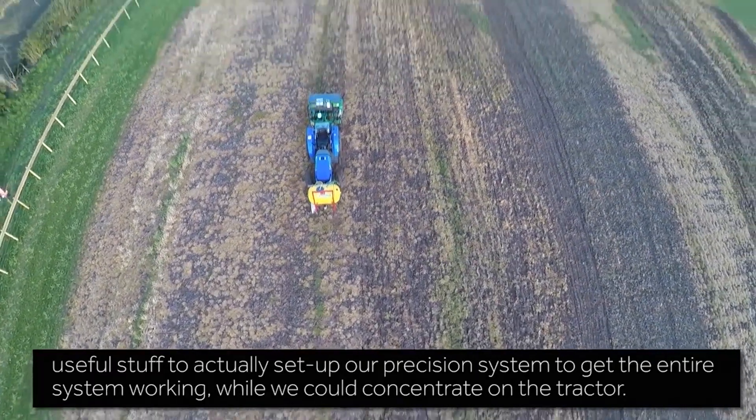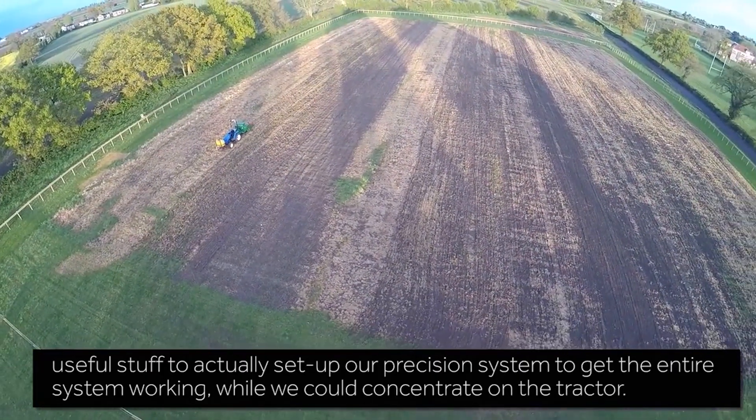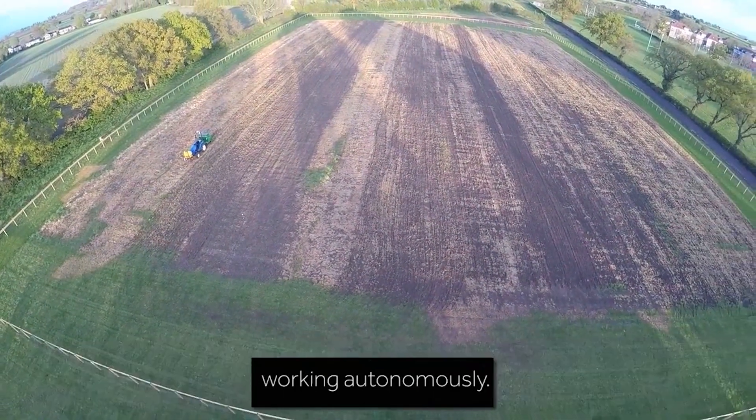Having Harry from Precision Decisions was really useful for setting up our precision system to get the entire system working, while we could concentrate on the tractor working autonomously.